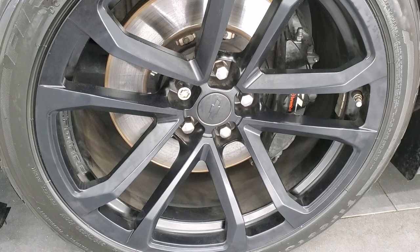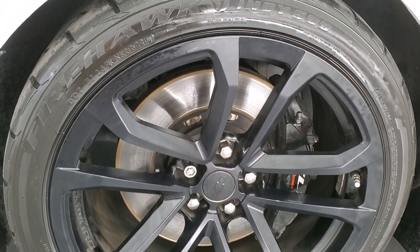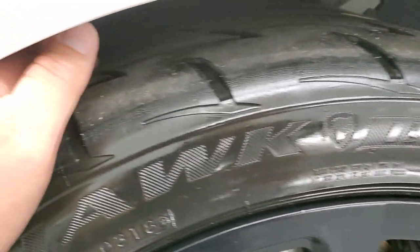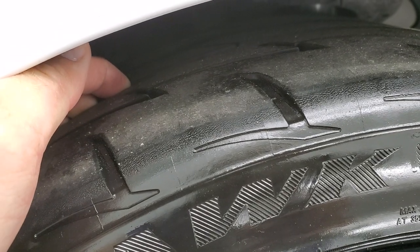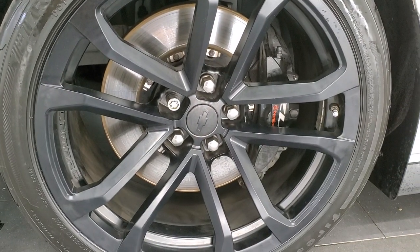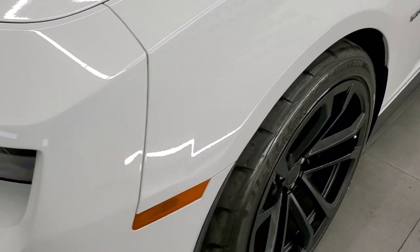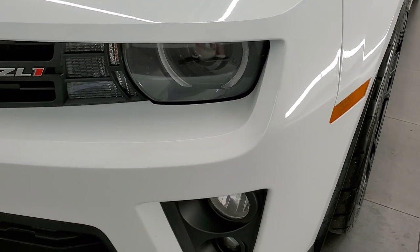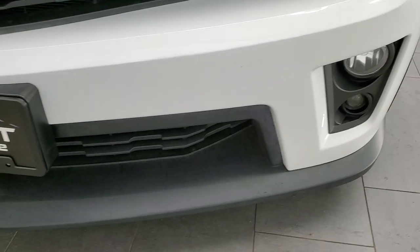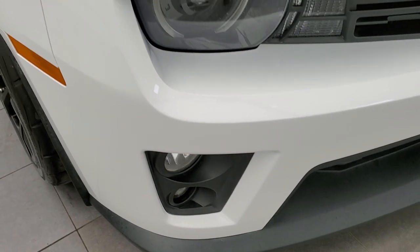Comes with the 20 inch Camaro painted alloy rims. It has the ZL1 Brembo brakes and it has Firestone Firehawk 285-35R20 tires, and these tires have probably about 50% to 60% of the tread left on the inside treads there. Front fender is in nice shape, I didn't see any dents or dings on there. It has the HID headlamps, the LED running lights, factory fog lights, front bumper and lower valence are in excellent condition. I didn't see any dents, dings or cracks on there.